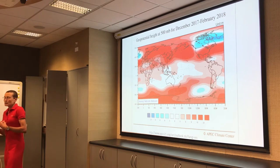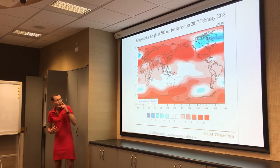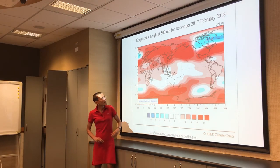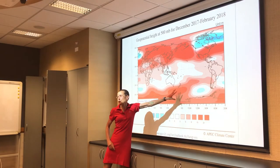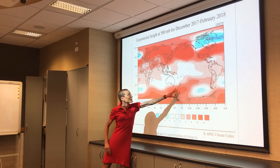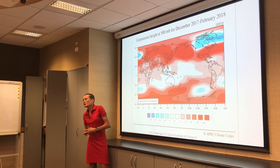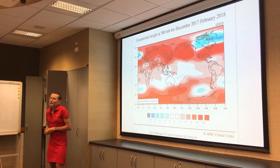Looking at the pressure patterns the models are going for: red colours mean higher pressures than usual, blue colours lower pressures. The models are going for higher pressures than usual over southeast New Zealand and over us too — slightly higher than normal pressures. That pattern gives us more of an easterly flow — more onshore.